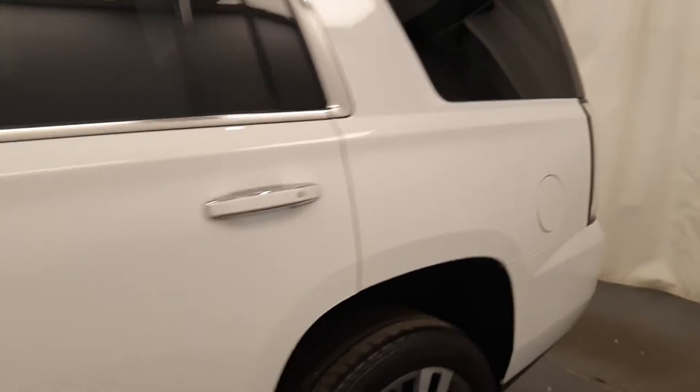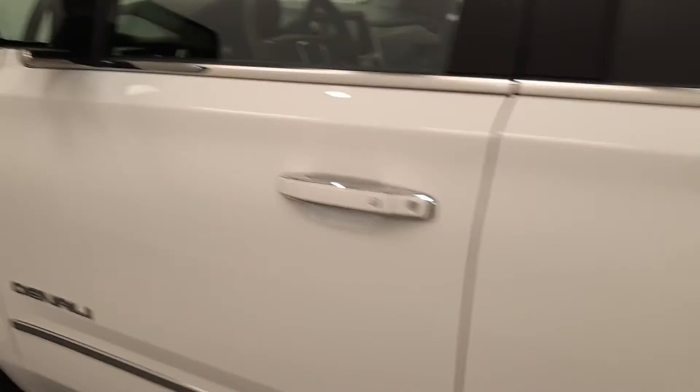Today we're viewing stock number 210657 on a 2020 GMC Yukon Denali. Our exterior colour is white.